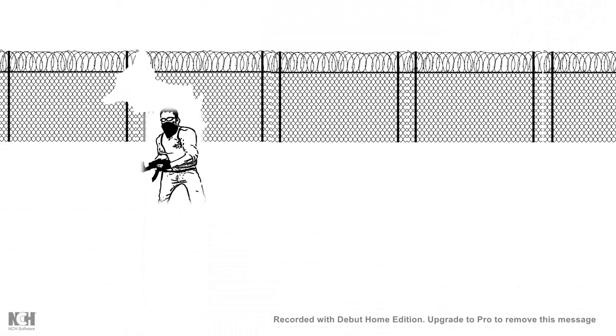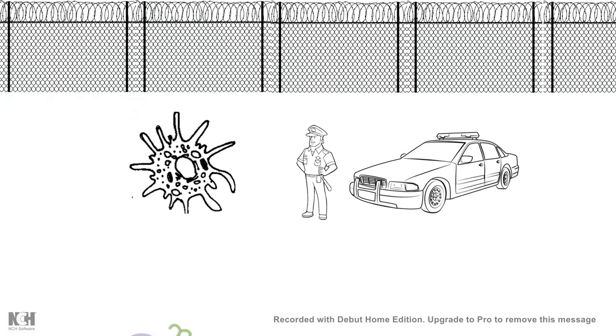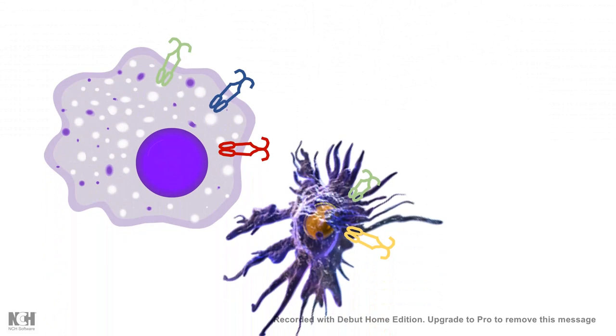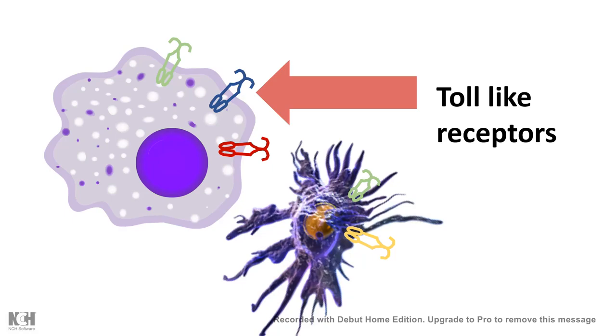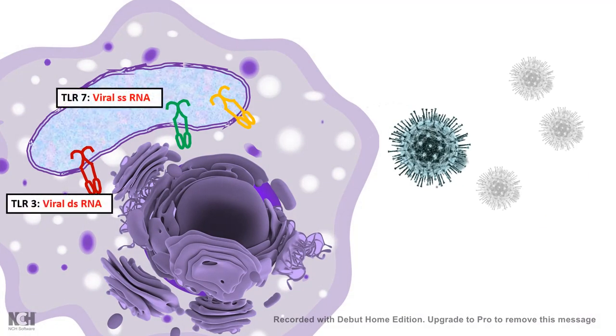Viruses are like terrorists which break the barrier and get inside our body, but our body has patrolling police officers just near our physical barriers. Dendritic cells work like patrolling police officers and they can understand that an invasion has happened. In dendritic cells or macrophages, there are specific pattern recognition receptors known as toll-like receptors. TLR3, TLR7, and TLR9 can recognize viral dsDNA or dsRNA, and this is how macrophages or dendritic cells understand that DNA is coming from a virus and that there is a viral attack.